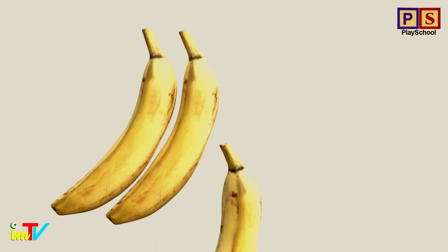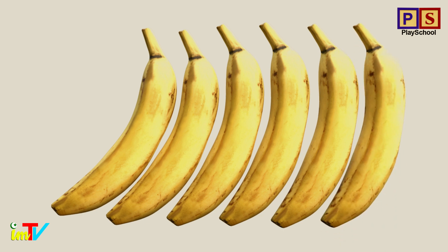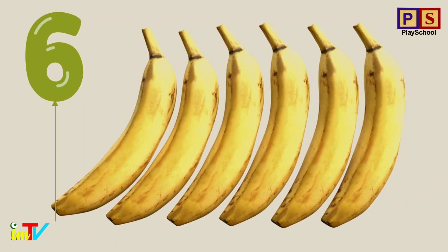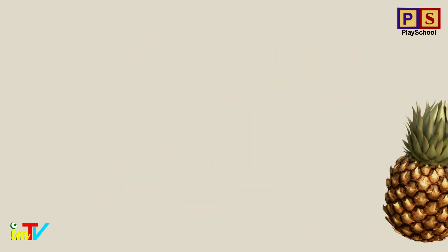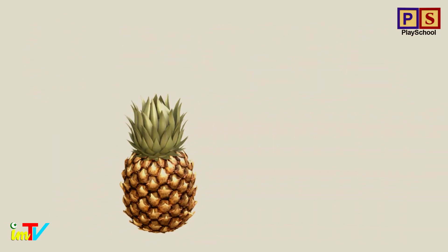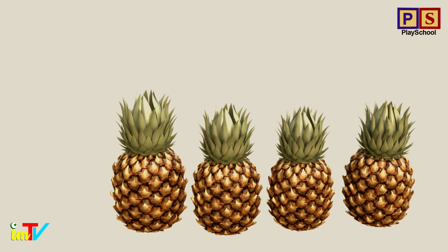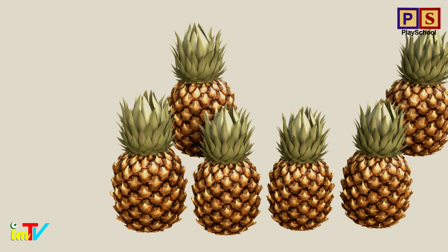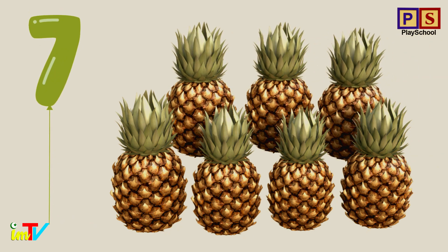How many bananas? 1. 2. 3. 4. 5. 6. 6 bananas. How many pineapples? 1. 2. 3. 4. 5. 6. 7. 7 pineapples.